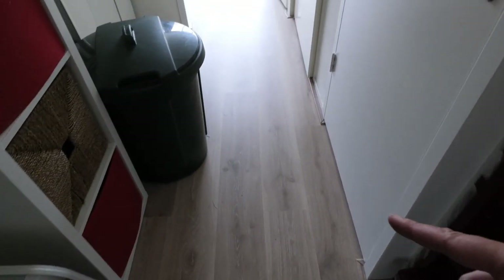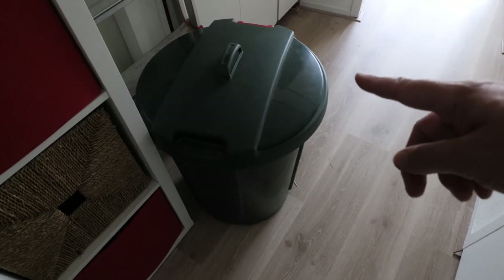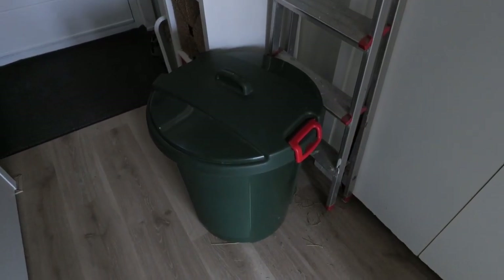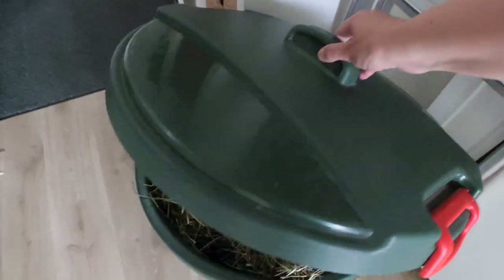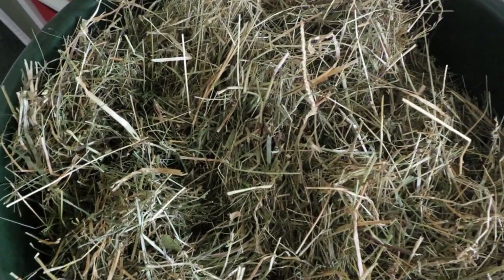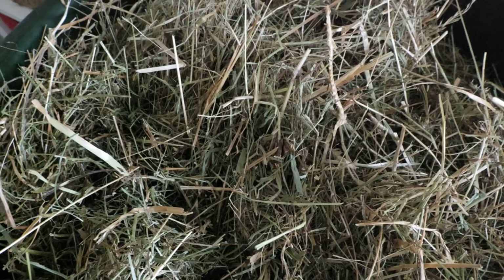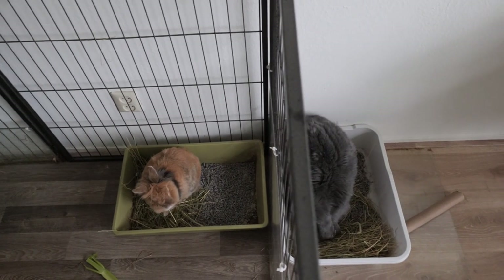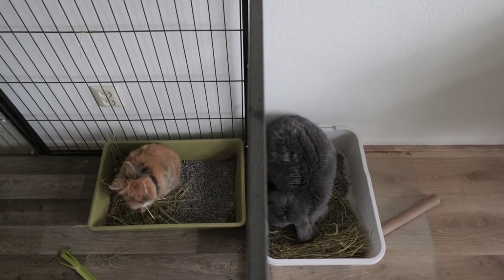The first thing you see upon entering my house is this giant container. It looks like a bin, and I think most people actually think it is a bin, but I'm not using it as a bin — I'm using it as a hay box. As you can see, there's tasty hay in here and the box is keeping it fresh.